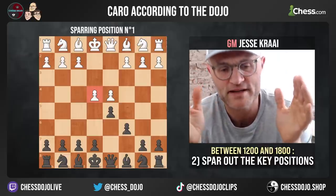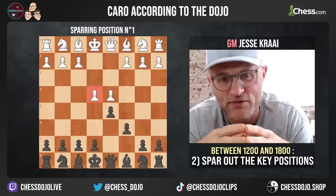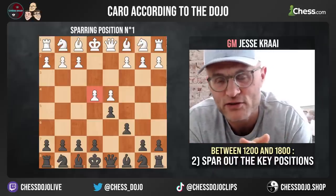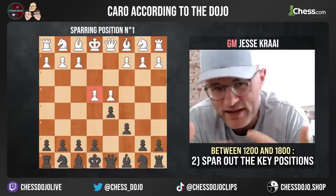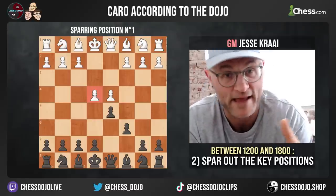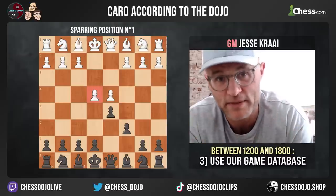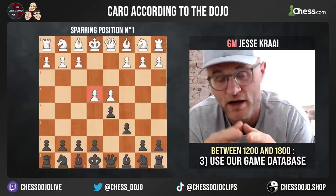The other thing is that back in the day we used to study top GM games of some openings. That's not harmful, but what you're not getting is you're not understanding what it's going to look like at your level — all the weird things opponents are going to throw at you, and understanding why those moves are weird. So we have a list of illustrative games created and annotated by players from the dojo, and that is the third component of learning an opening.